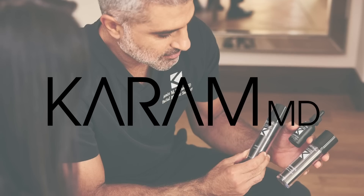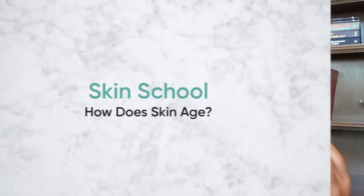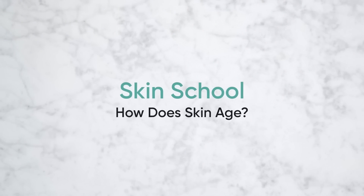Hi everyone, I'm Dr. Amir Karam. I'm a board certified facial plastic surgeon and also the founder and creator of the Karam MD skincare line. Today's episode of Skin School, we're going to talk about a very fundamental and important topic: how does the skin age, and why that's so important.